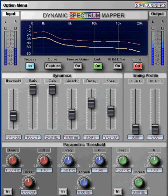Let's have a listen to our conventional compressor to see how it's doing. I'll then switch back to the DSM for the rest of the track.